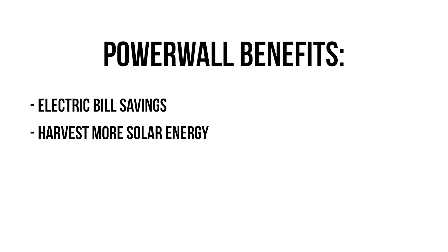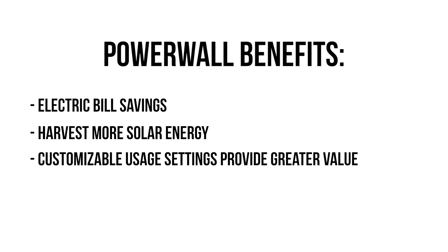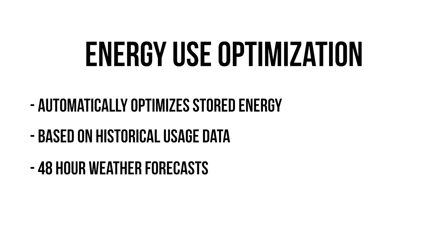Besides whole home backup, electricity bill savings is another attractive attribute of the Powerwall 3. You can harvest more solar energy and customizable usage settings provide greater value and lower electricity bills. The integrated solar inverter efficiently converts solar energy into stored electricity, allowing the system to capture more solar energy. This all increases your savings potential by automatically optimizing stored energy based on historical usage data, 48-hour weather forecasts, and energy rate estimates.